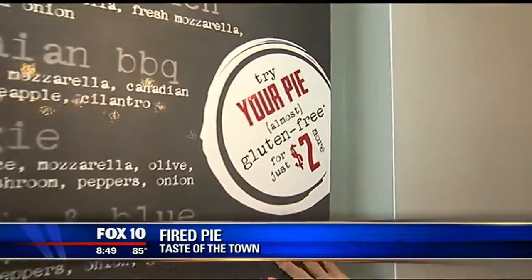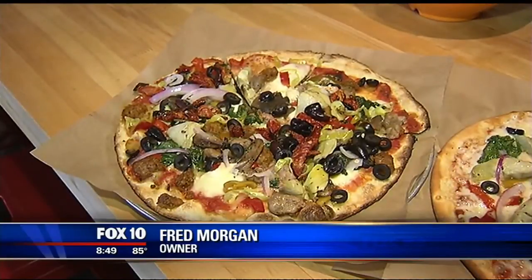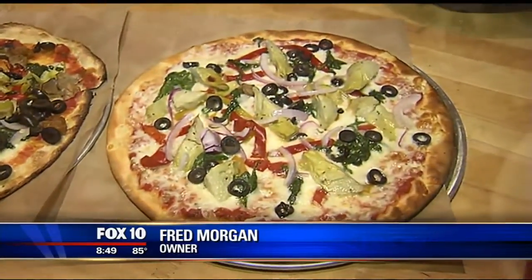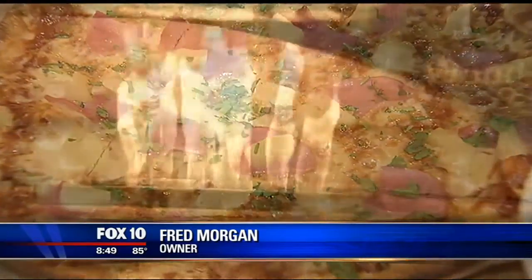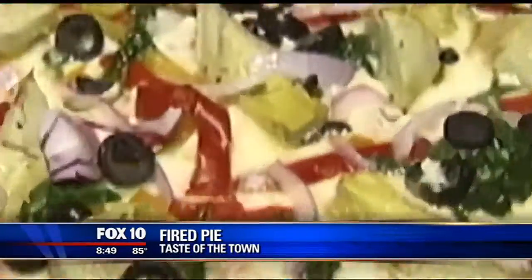These are some of the signature pizzas they do. You can add on a salad, and then look who meets you — Fred Morgan, one of the owners here at Fired Pie. What a great concept you guys have going on. Guests are really loving it. They can come in and get to create their own pizzas. They pick from different crusts, including gluten-free, which a lot of people love. They can put whatever they want, how much they want on a pizza, and it's all one price. It's jiffy fast. We get it out, put it in the oven, and three minutes later it's out and ready for you.